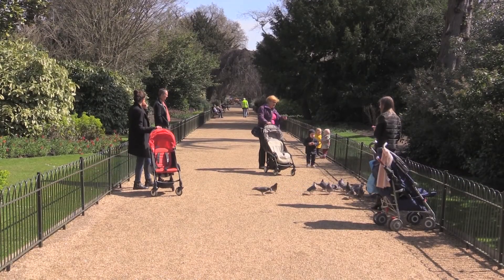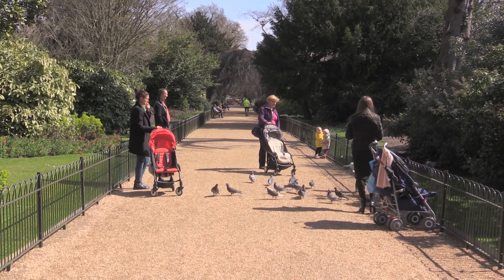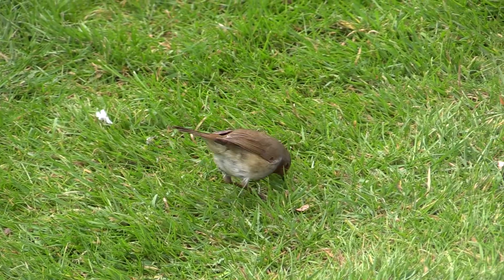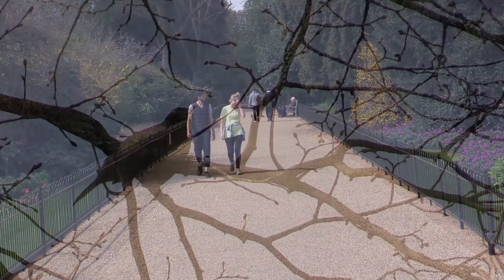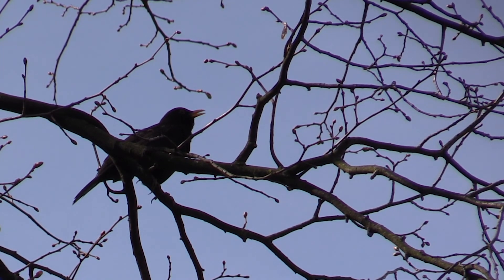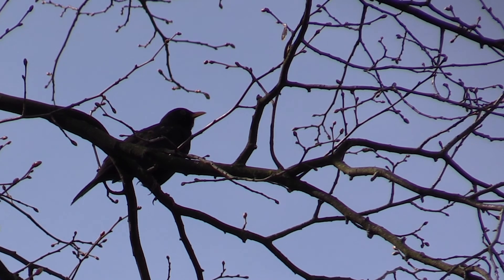The Flower Walk is carefully maintained by the gardeners to give flowers for most of the year. It's full of small birds, like this robin. And a blackbird is singing, the sign of an English spring.